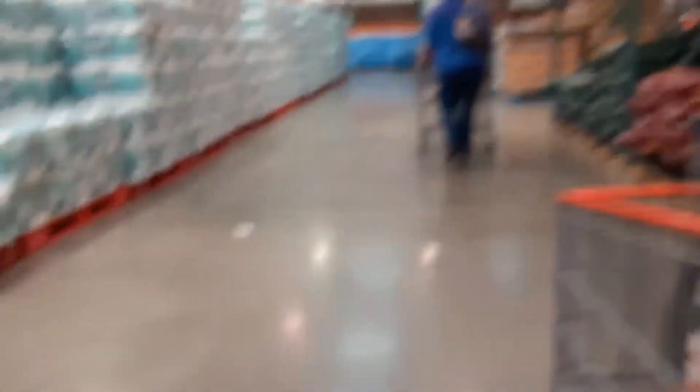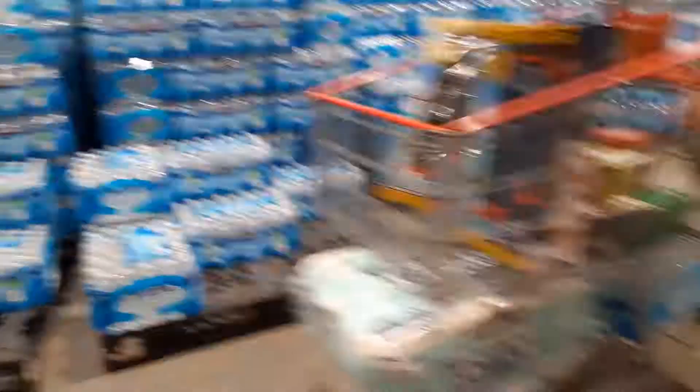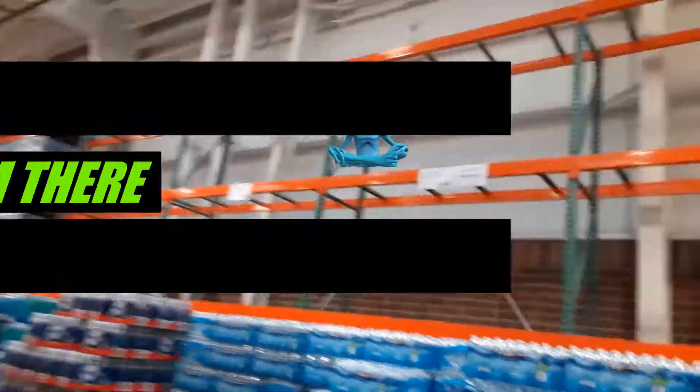Okay guys, we're near the toilet paper. Look at all those paper towels right there. Wow, it's ridiculous — that's a lot of paper towels. The toilet paper is completely gone. This is all water now. How'd you even fit the water down there? Our cart's too small, we might need two carts. The water never ends. But still, that's kind of amazing how much paper towels there are — that's kind of ridiculous.